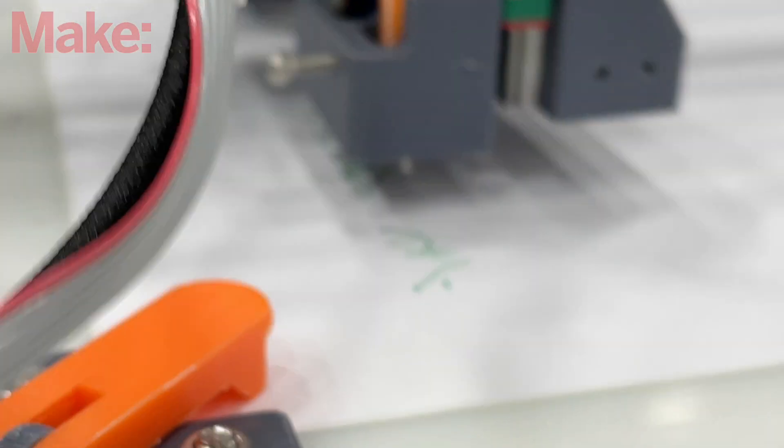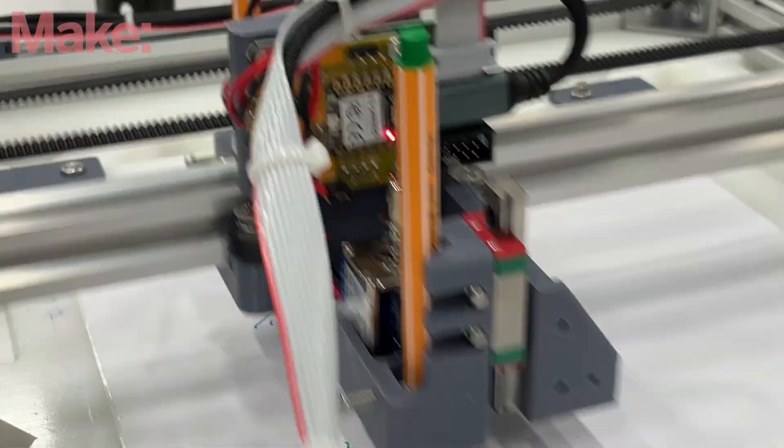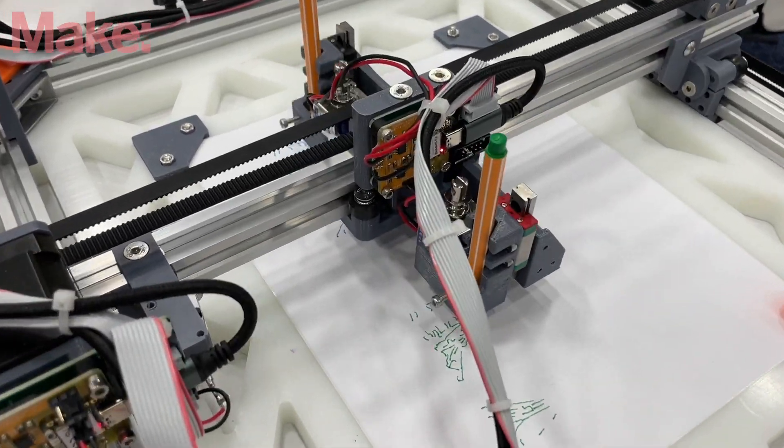One cool example was an origami machine that picks up a pen to draw the fold lines, and then picks up a knife to cut the outline — though technically that's a kirigami.